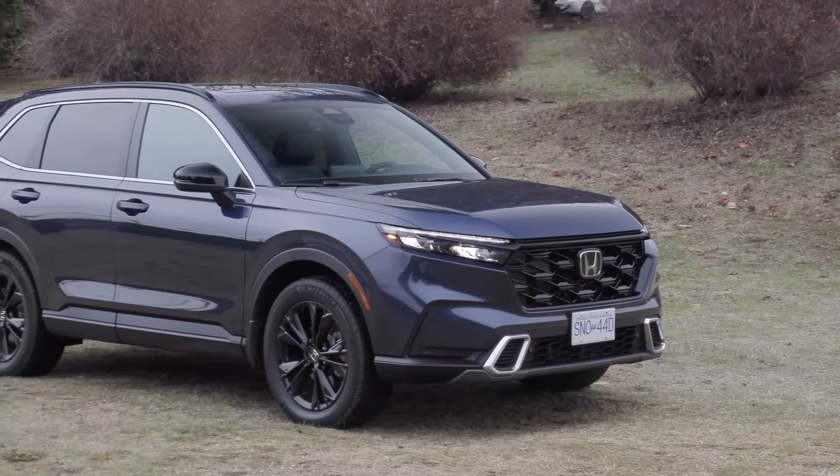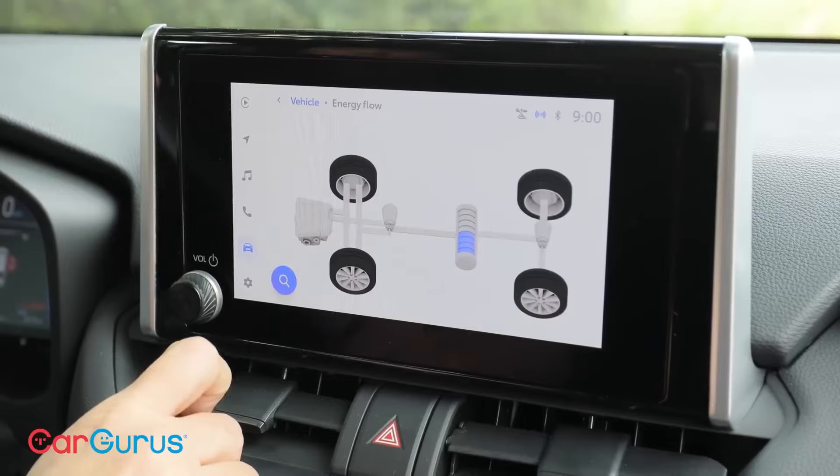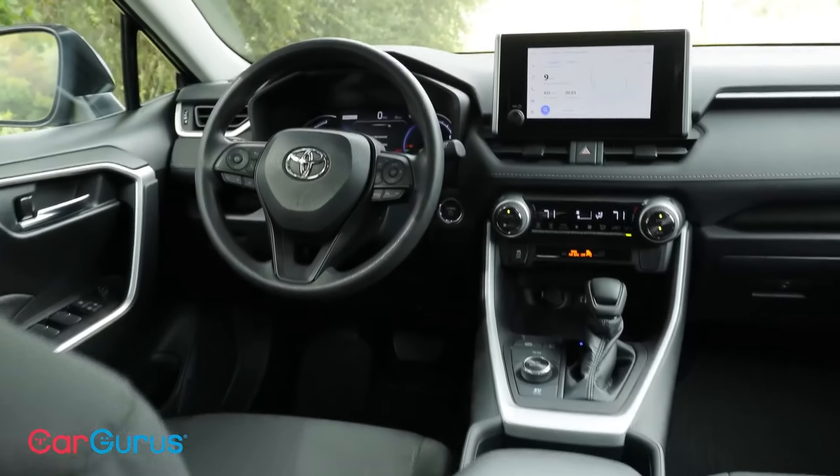Toyota RAV4 Hybrid. The Toyota RAV4 Hybrid has consistently ranked among the top-selling vehicles in its segment due to its exceptional fuel economy, reliability, and versatility. Its popularity is attributed to its appeal to a wide range of buyers, from families seeking a practical and efficient SUV to outdoor enthusiasts looking for a vehicle that can handle both urban and off-road adventures.